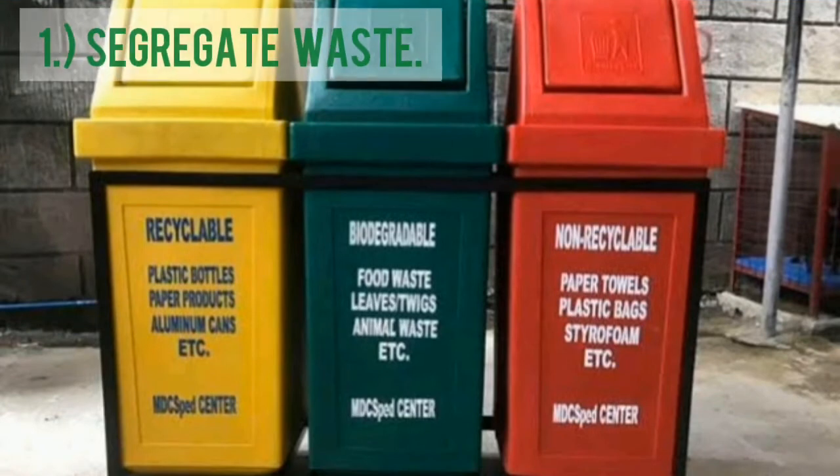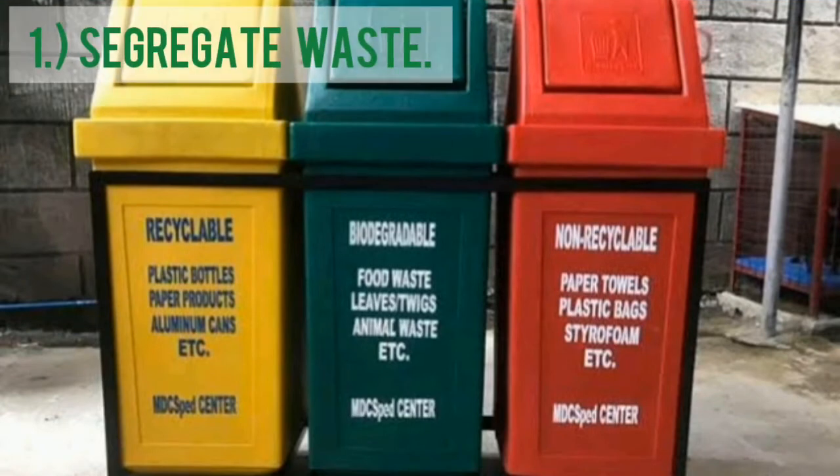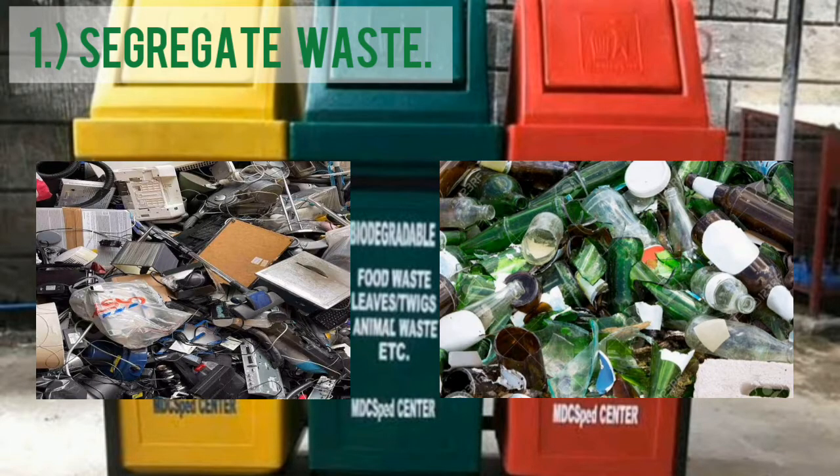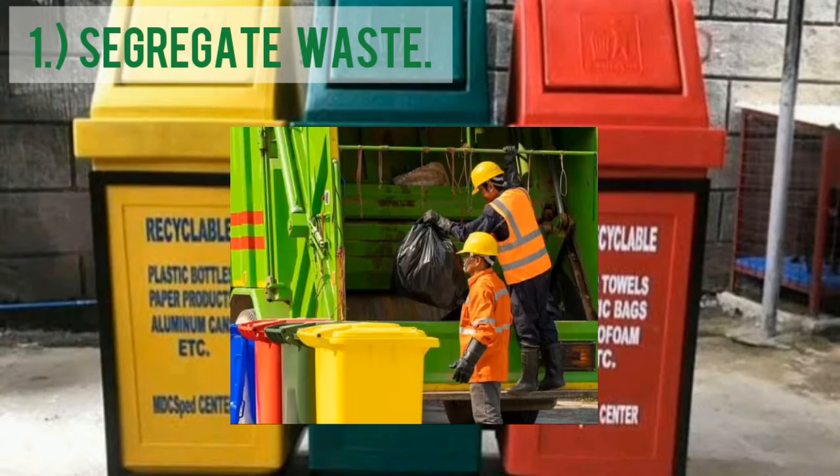First, Segregate Waste. Sort your home waste and put it accordingly into biodegradable, non-biodegradable, and recyclable bins. It is also good if you sort electronic waste and broken waste so that it will not cause harm to other people, especially if your village's garbage collector collects waste weekly.